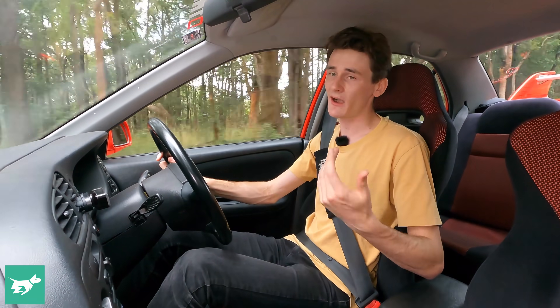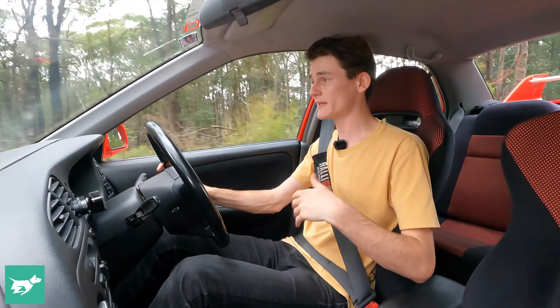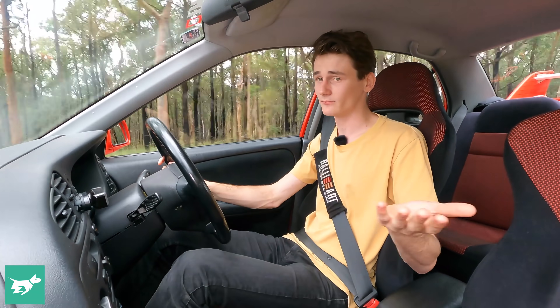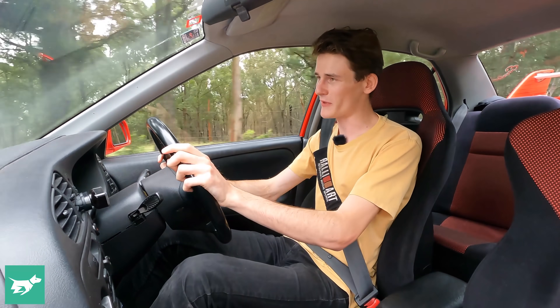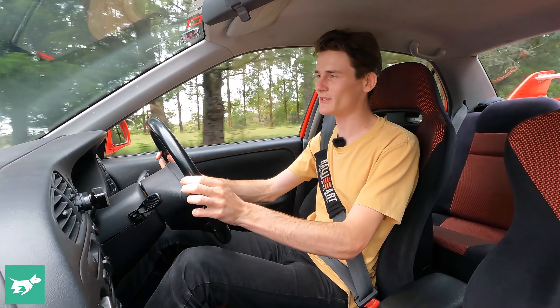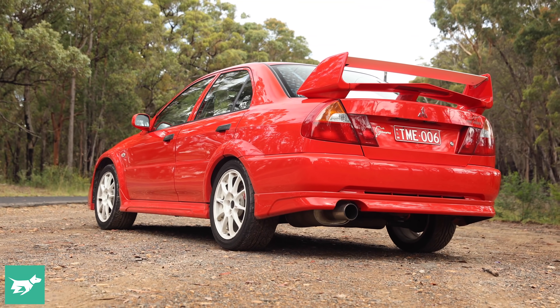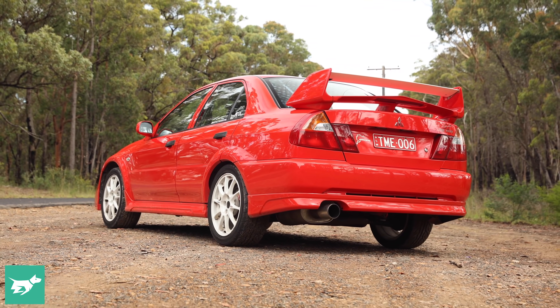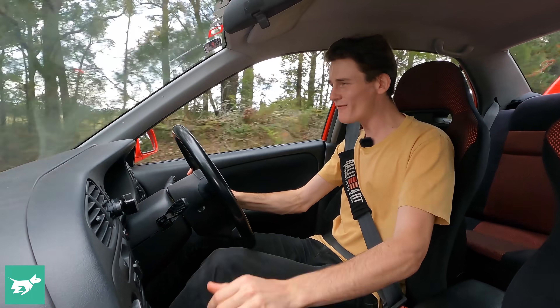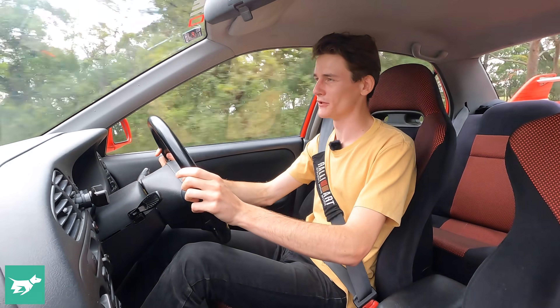Let's see if the Yaris can blend some of the Tommy Makinen magic with a little bit more daily usability — because if it can, then you've got to be onto something pretty good. But for me, I'd probably put up with the annoyances of this Evo to drive it every day, just because you get to look out the back window at that wing and lay into the turbocharged torque every time you drive it. And there's not much better than that in this world.